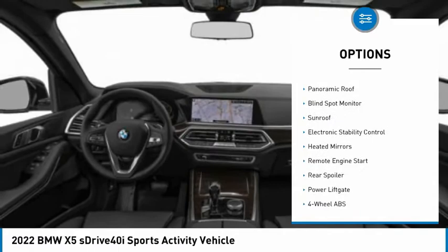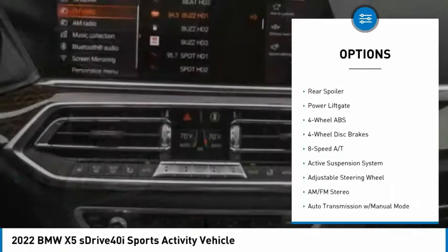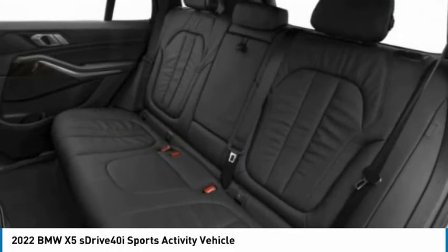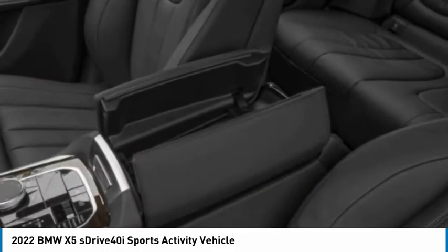Tire pressure monitoring system, turbocharged, panoramic roof, blind spot monitor, sunroof, electronic stability control, heated mirrors, remote engine start, rear spoiler, power lift gate. Drive away with a great deal on this vehicle. Call or stop in today.